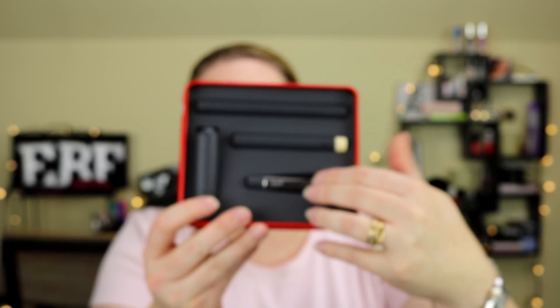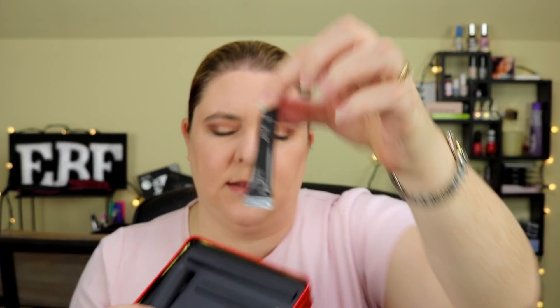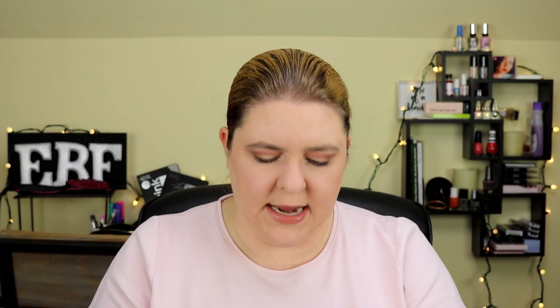Next I got this Bite discovery set at TJ Maxx. It has four products in it and comes in a little sleeve. The four products are a deluxe line and define primer, a matte cream lip crayon, an Amuse Bouche lipstick in Beetroot, and the deluxe Agave lip mask. This whole kit was $24.99. The Agave lip mask is 0.18 ounces — I've heard really amazing things about it, which is a big part of why I picked up the whole kit.